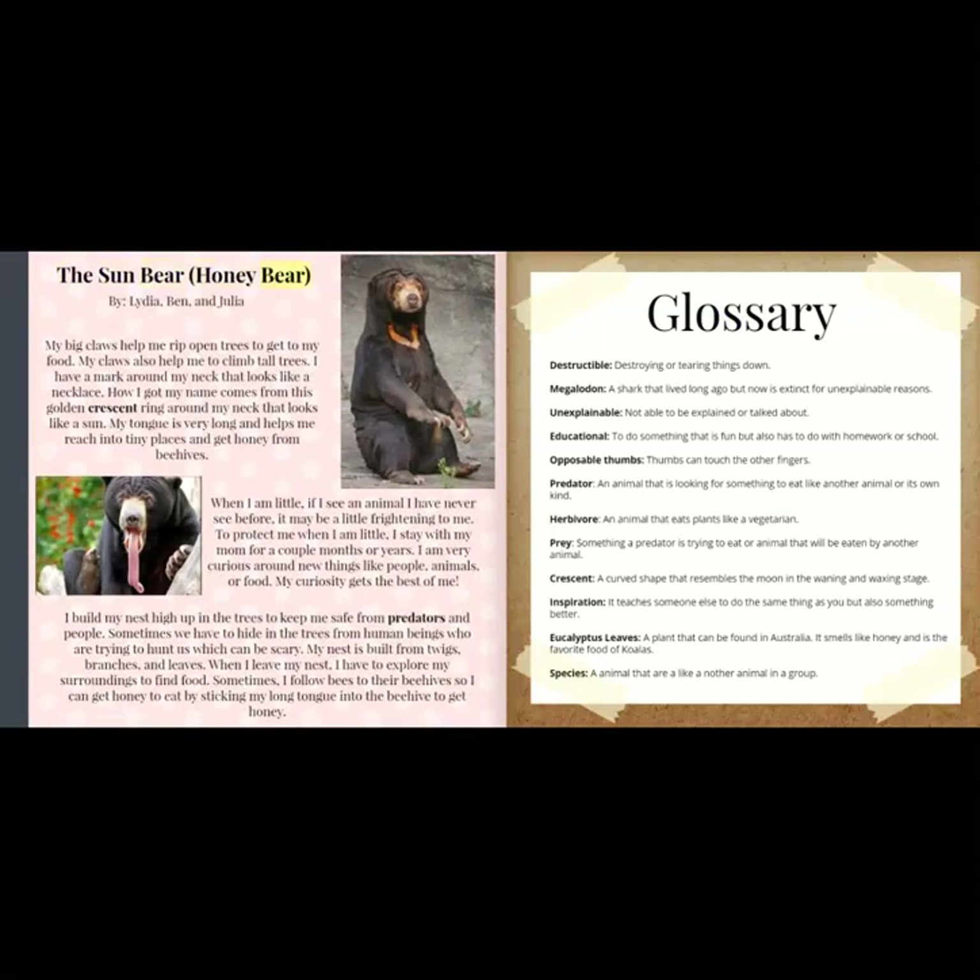The Sun Bear, also called the honey bear, by Lydia, Ben, and Julia. My big claws help me rip open trees to get to my food, and they also help me climb tall trees. I have a mark around my neck that looks like a necklace. How I got my name comes from this golden crescent ring around my neck that looks like a sun. My tongue is very long and helps me reach into tiny places to get honey from beehives. When I am little, if I see an animal I have never seen before, it may be a little frightening. To protect me when I am little, I stay with my mom for a couple of months or years. I am very curious around new things like people, animals, or food. My curiosity gets the best of me.